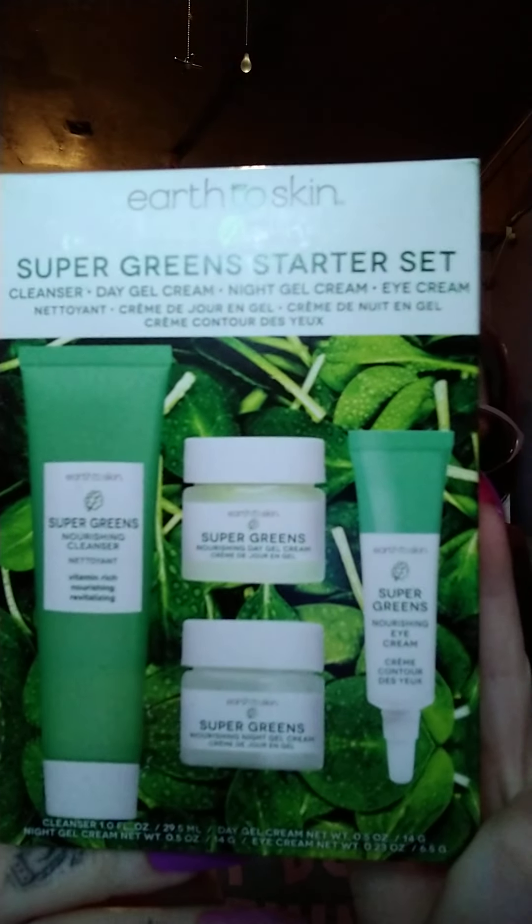And then the pièce de résistance is this little Earth to Skin Super Green starter kit. It looks like this — it comes with all of these, and it's brand new, never been opened. So yes, one of you will win this little goodie bag! I'm going to be adding a few more things, so expect a little surprise.